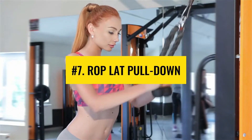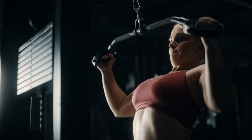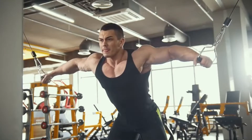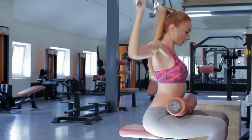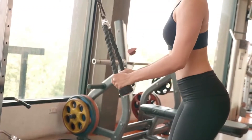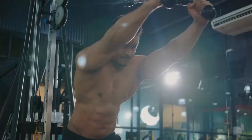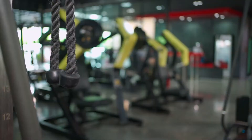Number 7: Rope lat pull-down. This exercise is similar to close grip lat pull-down, where you use the V-handle. Here, you use an attachment to be able to pull beyond the chest point. This allows you to make the most out of a lat pull-down by getting greater contraction and motion range. Also, the grip is different — you are holding the end of a rope instead of a handle. These slight changes are totally worth it.